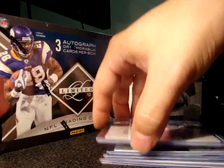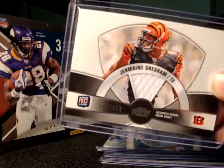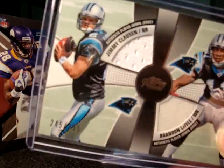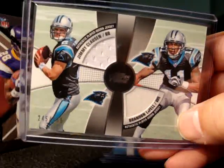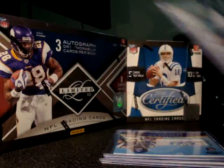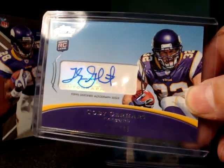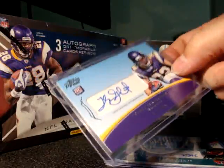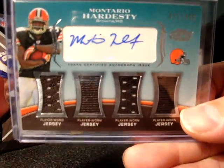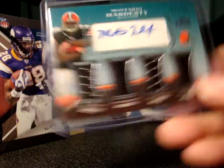The next hits I got were from Topps Prime. A Jermaine Gresham jersey card numbered up to 420. Next hit was a dual Jimmy Clausen and Brandon LaFell dual jersey numbered up to 355. Next hit was an autograph of Toby Gerhardt, a nice autograph numbered up to 149. And Ontario Hardesty — one of those auto relic cards numbered up to 499.